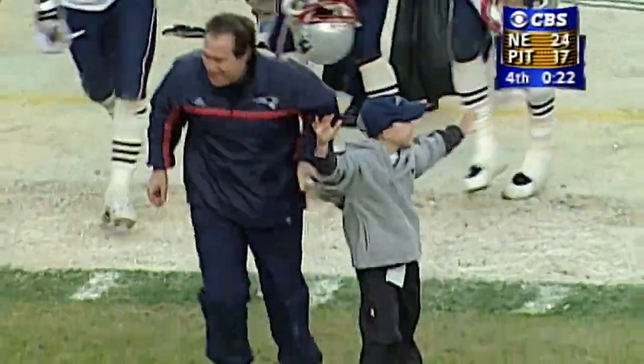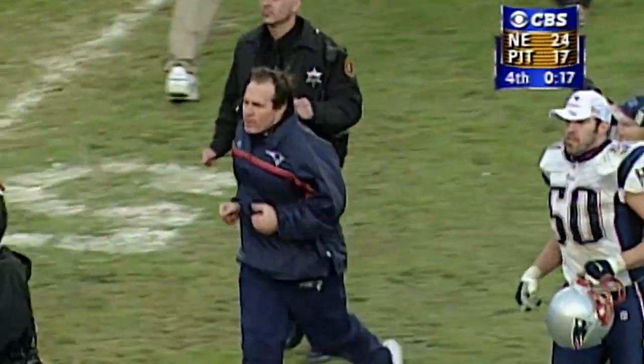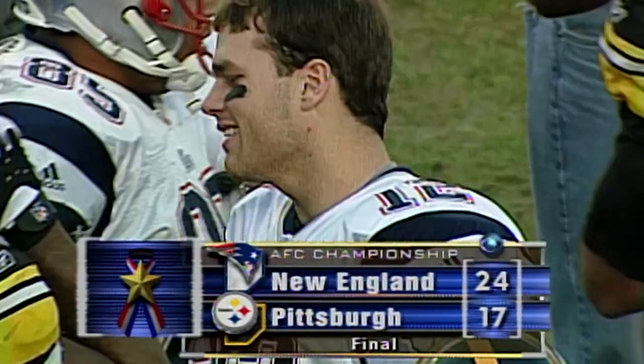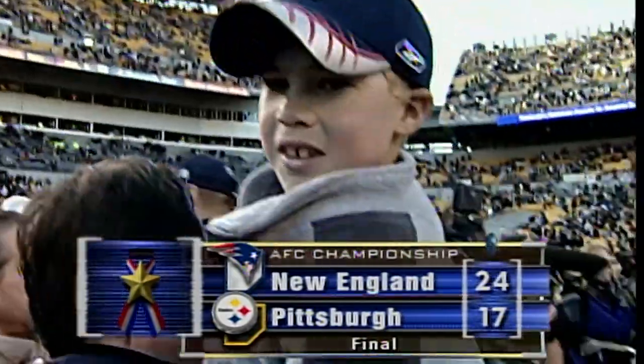The New England Patriots have come into Pittsburgh and done the unthinkable. Eleven and five on the regular season, they came from behind to beat the Oakland Raiders last week, and behind Drew Bledsoe's relief effort, they come into Pittsburgh and defeat the Steelers by a score of 24 to 17.